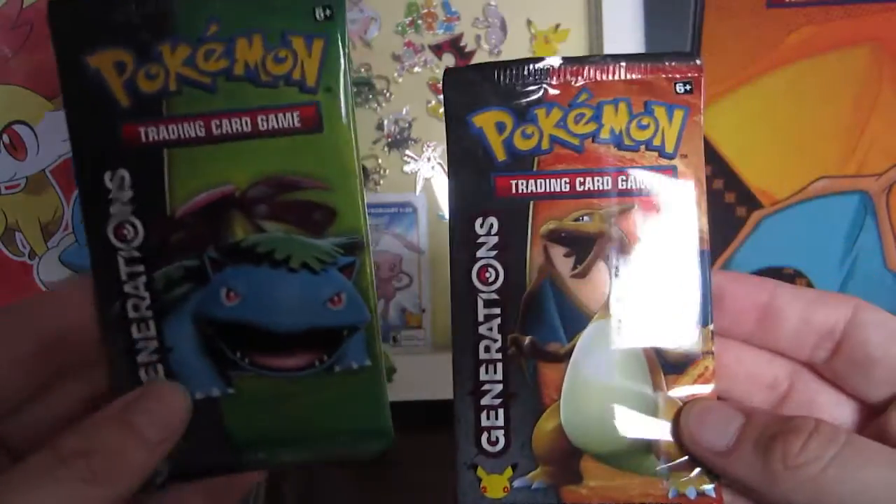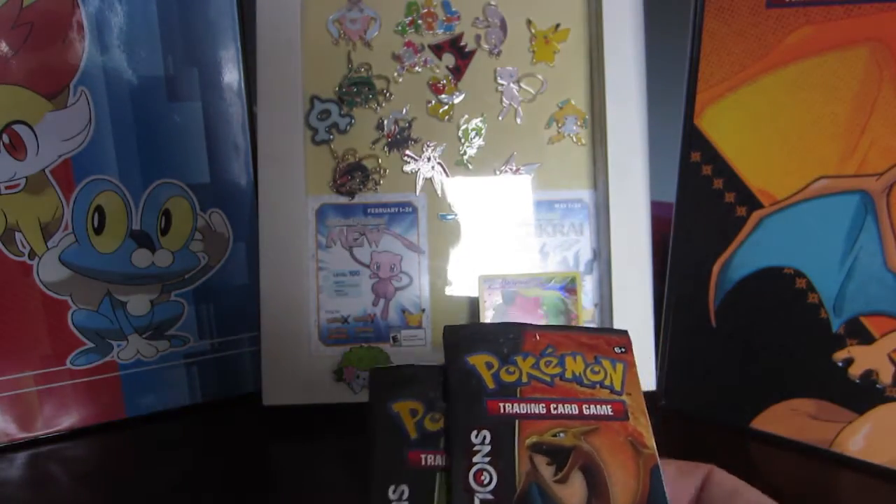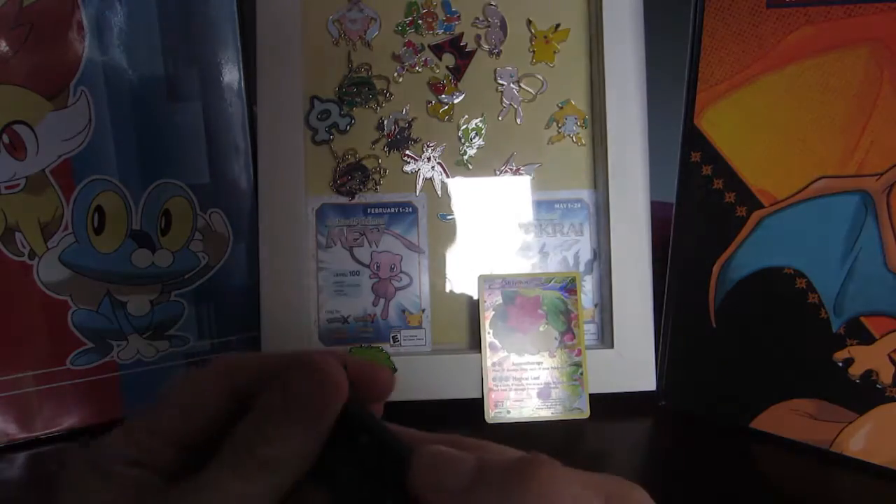Here is our pin — look at how cute it is. It goes with all of our pins, our pin collection. Today we ended up with a pack that has Treecko and Venusaur, so I think I'm going to open up Venusaur first.